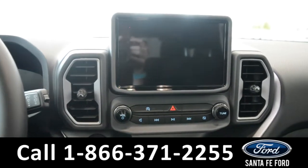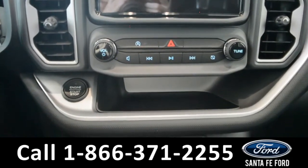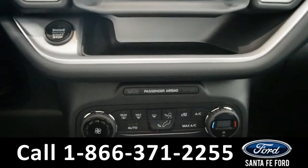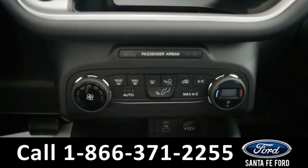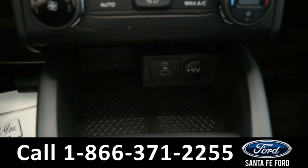The media center features an LCD touch screen which displays the backup camera. It has AM and FM radio, Sirius XM satellite radio, Bluetooth, and an Apple CarPlay and USB port for more media options.